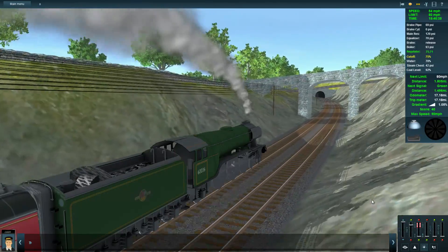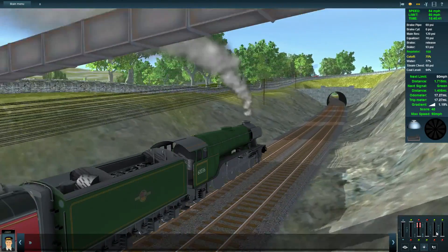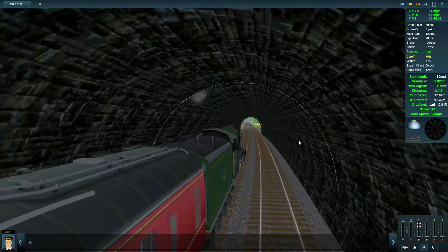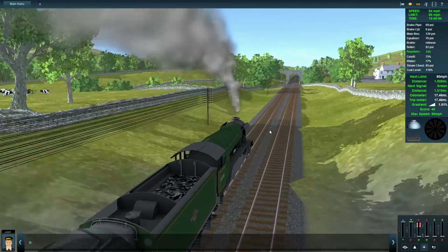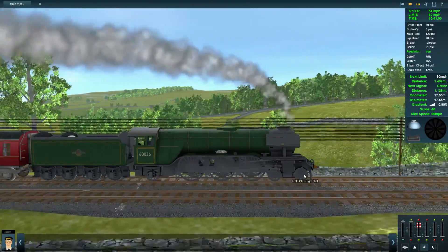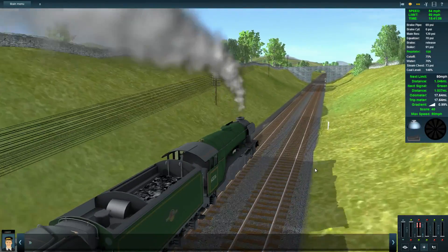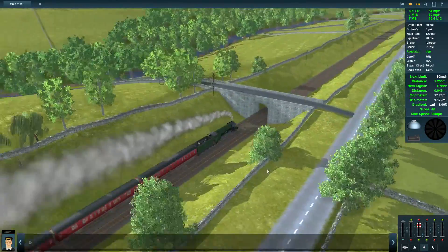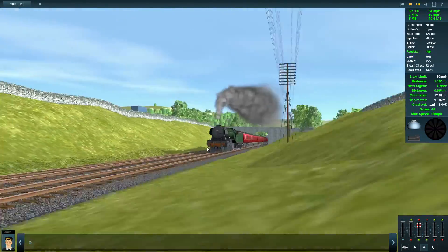Here we go — we're going into our first tunnel. Oh, it's a tiny tunnel. Now we're really pushing this engine, and I think that's probably a good place for me to end this first look at this DLC — the Settle-Carlisle route.